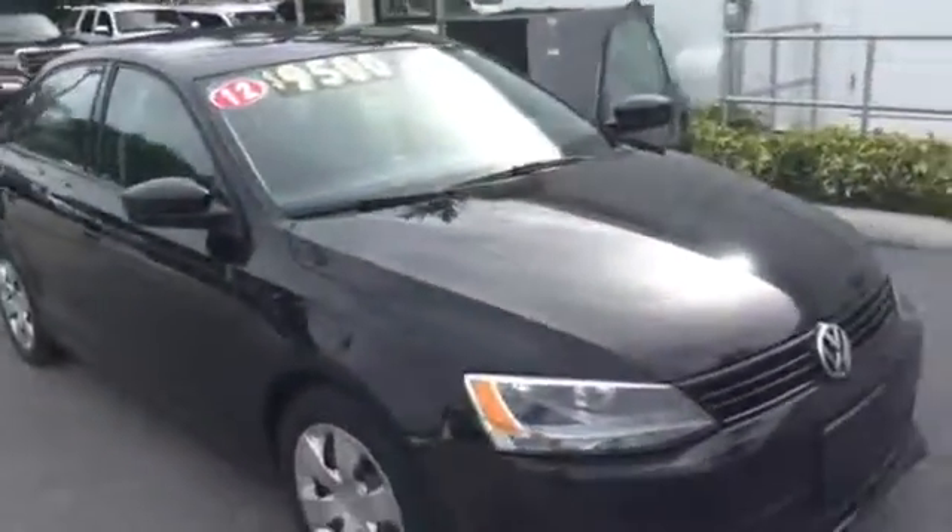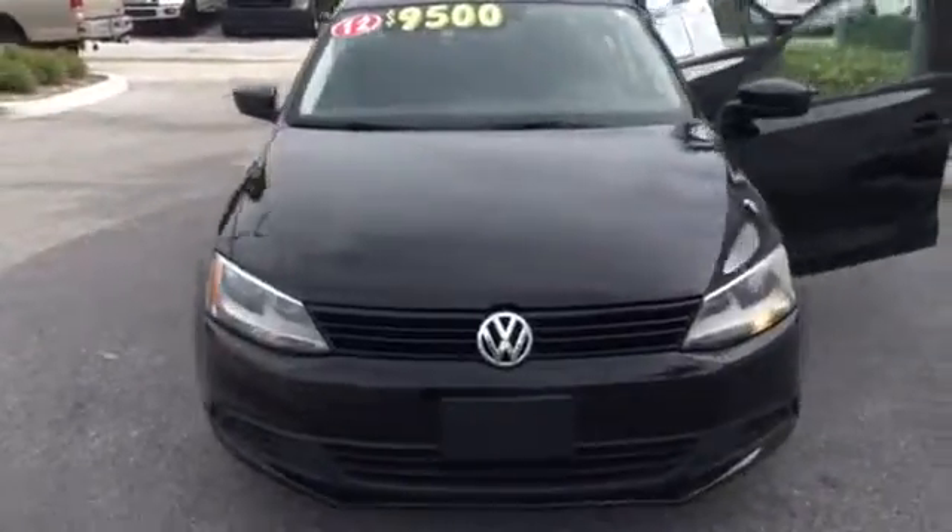2012 Volkswagen Jetta. This is Thomas — 561-702-6657. It's a nice track.